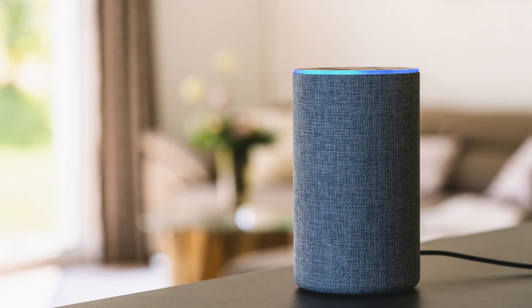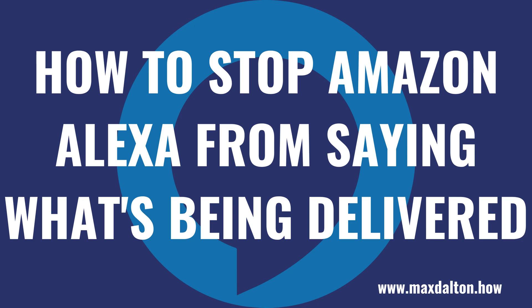Thankfully, Amazon makes it easy to stop your Alexa devices from saying the name of items that are being delivered. Now let's walk through the steps to stop your Amazon Alexa devices from saying what's being delivered.